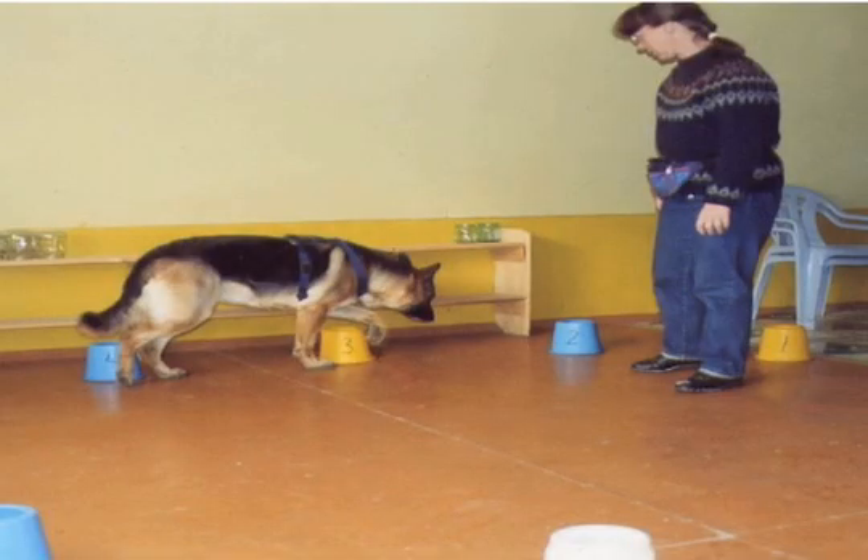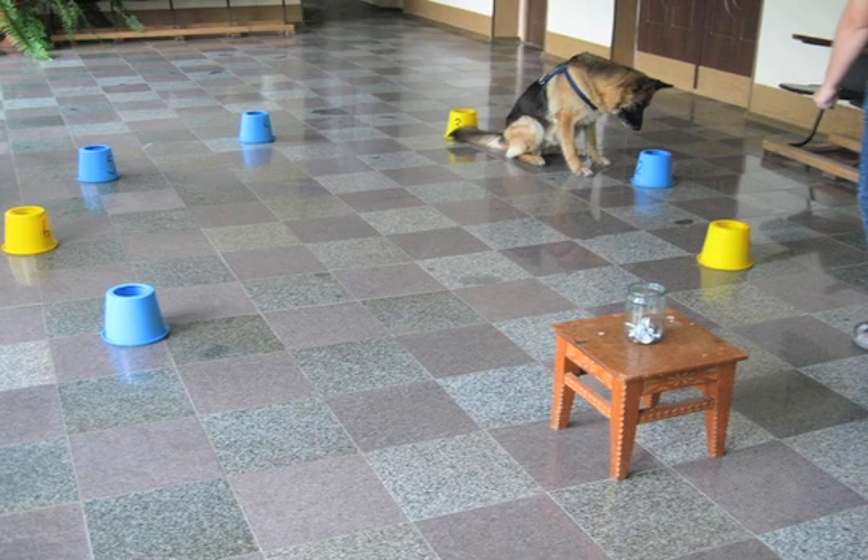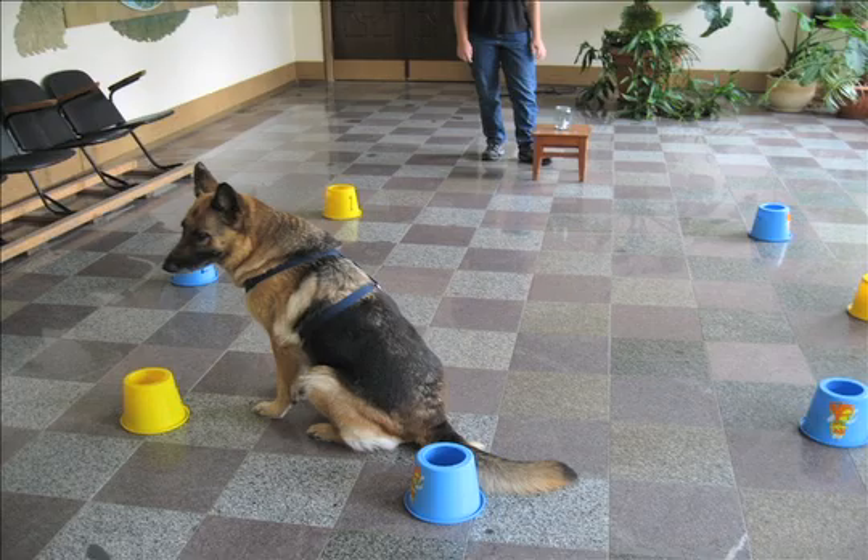Scent-matching dogs have a different motivation. With the scent-matching dogs, we're looking for a dog which is also obsessed with something, but more for our purposes, we're looking for a dog that's obsessed with food.